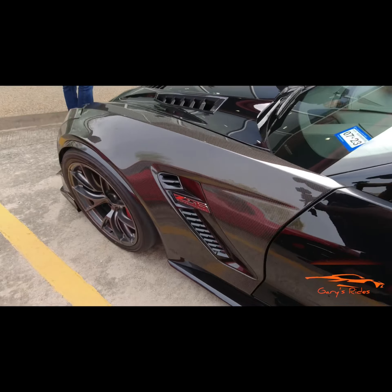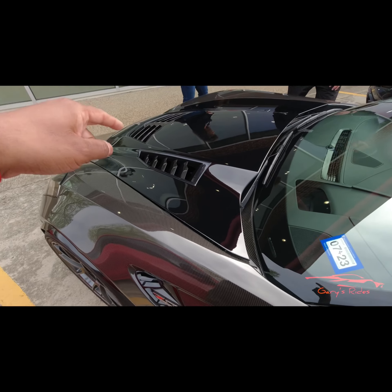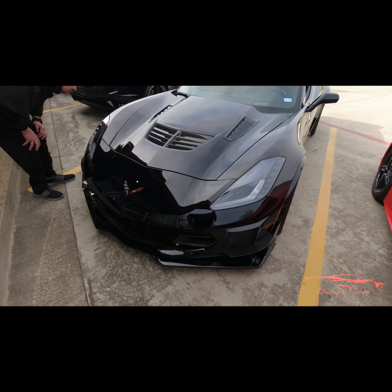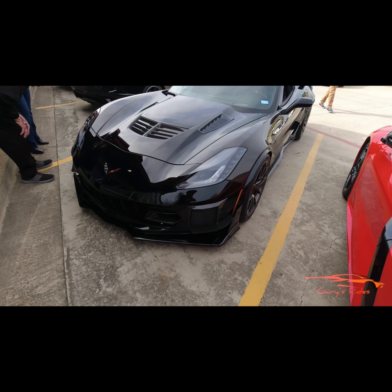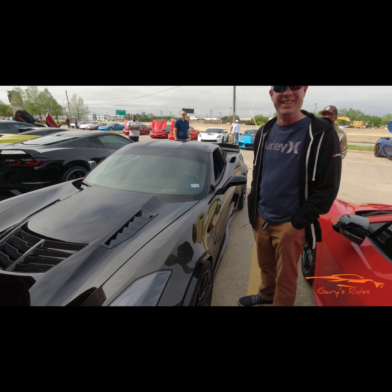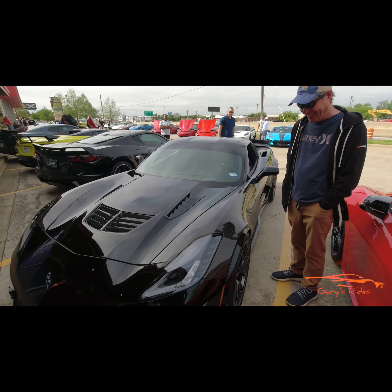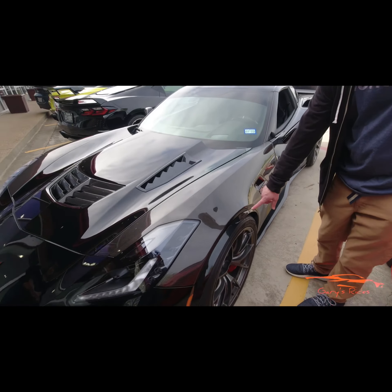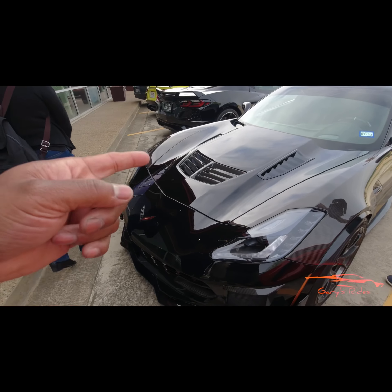C6 Z06 — I'm gonna try to find out whose car this is because I want him to pop the hood. I think those might be carbon fiber fenders — the whole fender. If they did wrap it, it's done well. Hey, is this your car? How you doing? I'm Gary. Brandon — nice to meet you, beautiful car, man. I heard it coming in, it scared me. It's not a wrap — they molded it and pulled it out. It's beautiful. Can you pop the hood for me please?